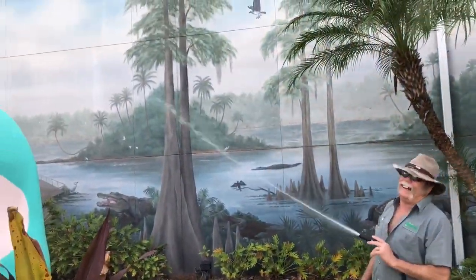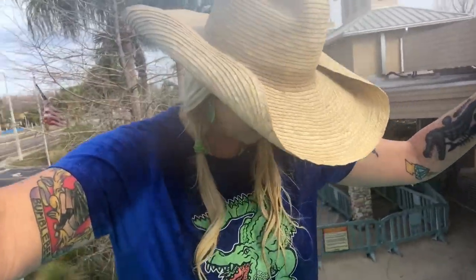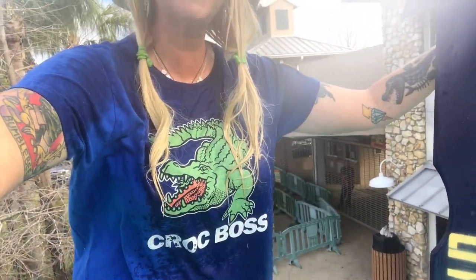Oh my God, stop! I can't believe he did that. He got us wet! I don't like that at all. I'm soaking wet. And it's really cold. And you just ruined my Crock Boss t-shirt.